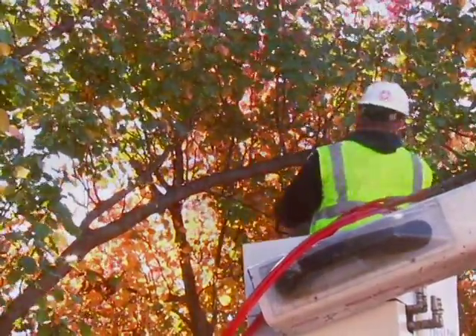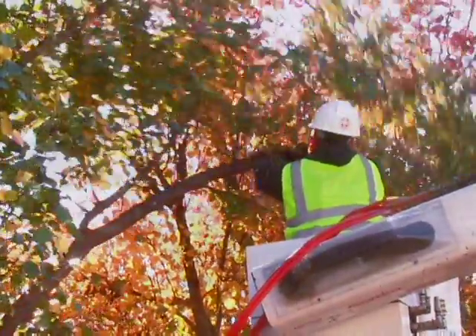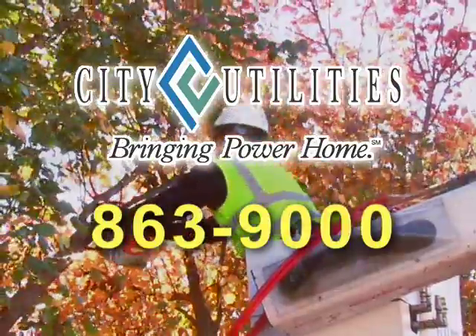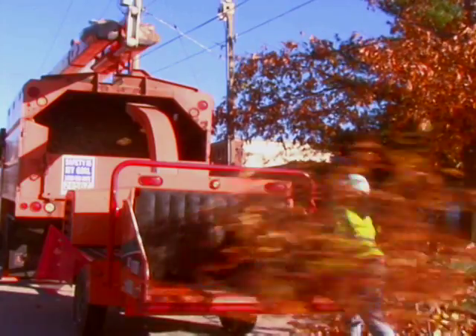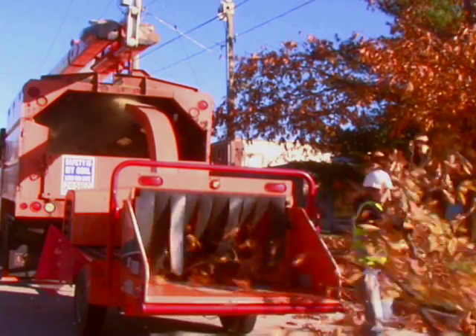The Power Line Safety Act requires workers and equipment to stay at least 10 feet away from overhead power lines. Call CU at 863-9000 and our crews will provide assistance. In some instances, it may be better to disconnect electric services to your home or business in order to ensure everyone's safety while trimming is being done.